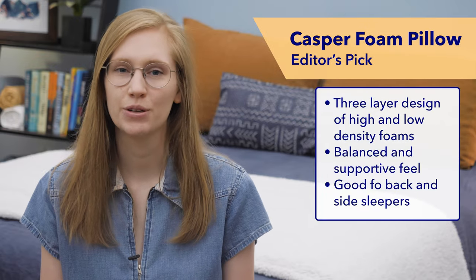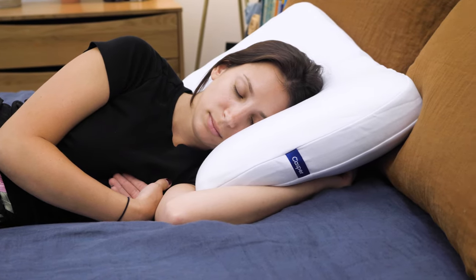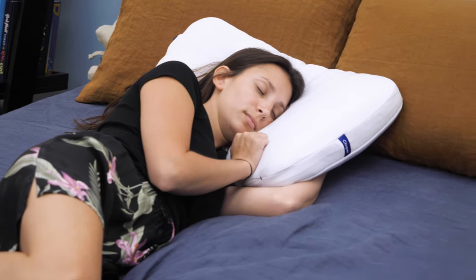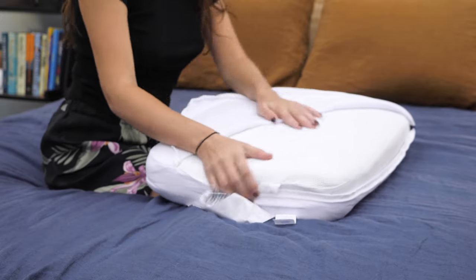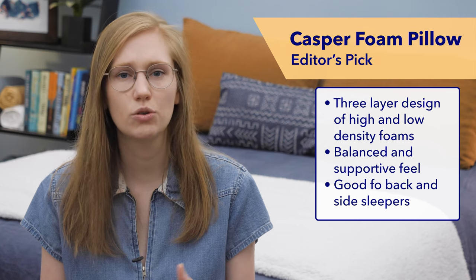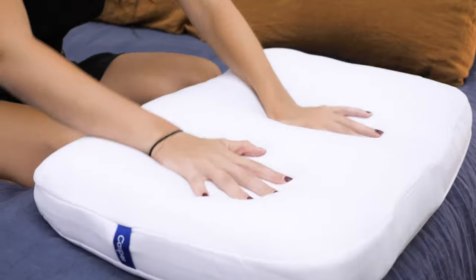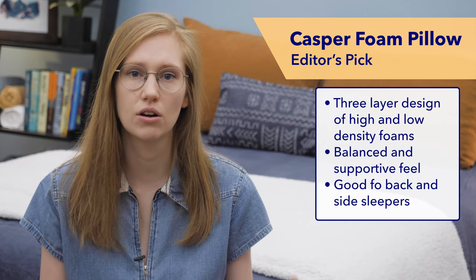First on my list is the Casper Foam Pillow — my personal top choice for side sleepers this year. I tend to recommend foam pillows for side sleepers because they do a nice job of maintaining their loft overnight, which ensures that your head and neck are staying properly supported. This pillow features a three-layer design that incorporates high and low density foams, giving it a really balanced feel. It has a squishy outer layer for great pressure relief that doesn't feel too firm around your ear area, and a firmer inner layer that will keep your neck supported all night.